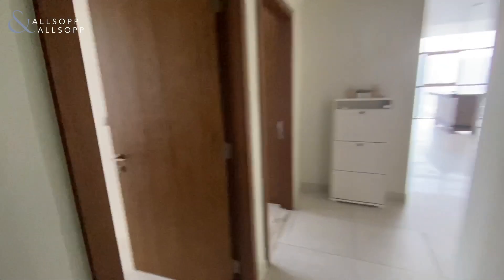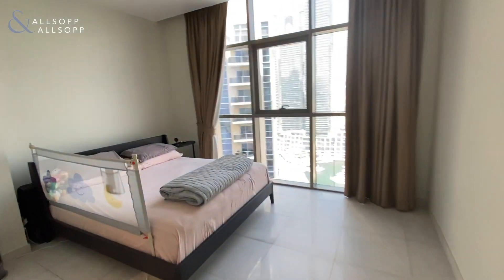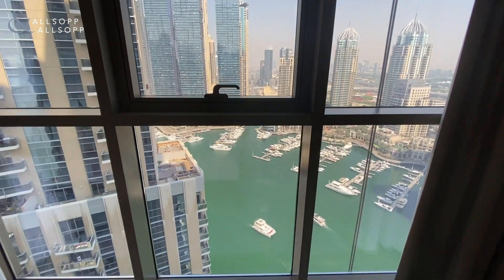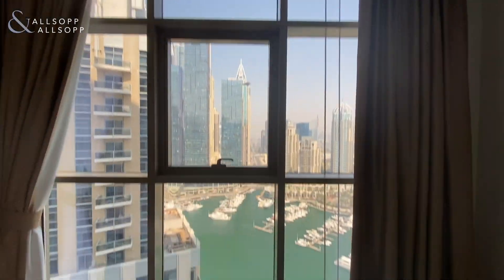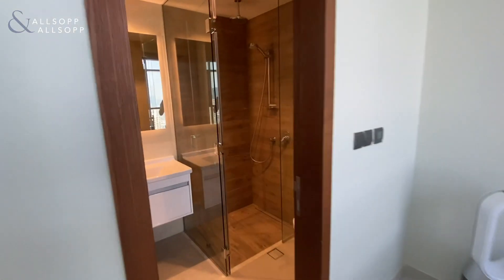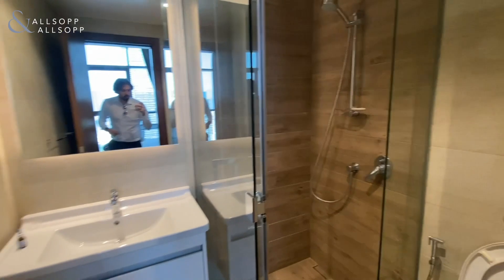Come back out of the master bedroom, walk down the hallway into the second bedroom — built-in wardrobes again. Stunning views from the windows, floor to ceiling windows letting in as much light as possible, full marina views. This also has an en suite with a shower and toilet in here.